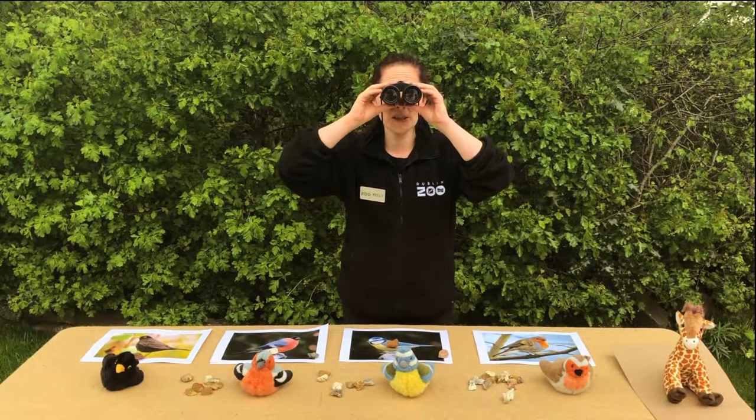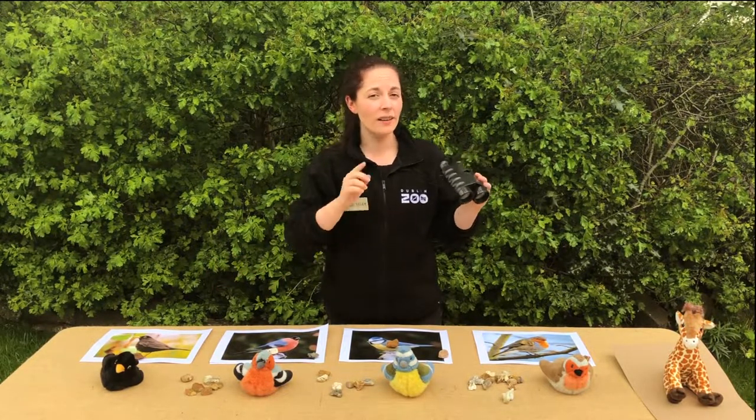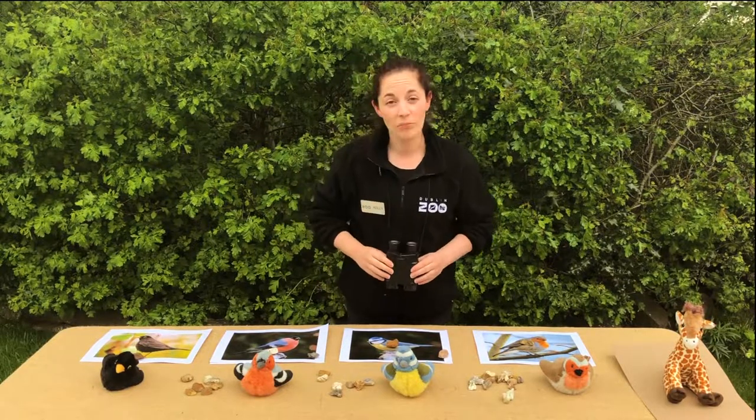Hello everyone and welcome to Dublin Zoo's Nature Connect activities. I'm Kelly from the Discovery and Learning team and today we're going to learn all about birds, bird watching and bird songs. So let's get started.